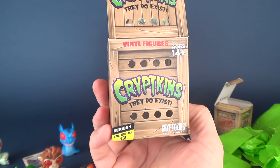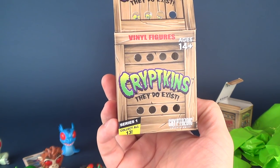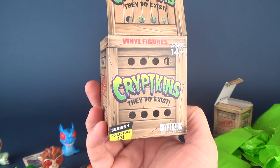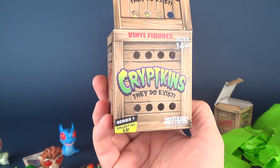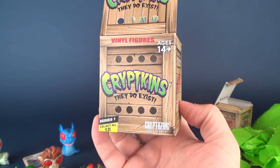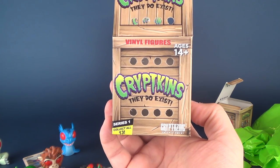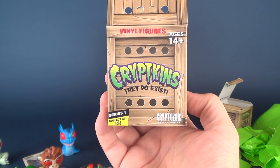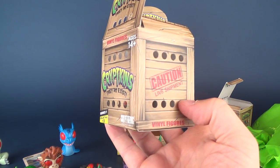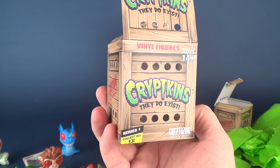If you're interested in picking these up for yourself, you can find them at your local comic book stores. If you want to find out some more cool collectibles from Cryptozoic, I'll put the information down below to their website and social media where you can follow them. Today, once again, we're having a look at Cryptozoic Entertainment Cryptkins Series 1 vinyl figures. If you haven't had a chance to hit that subscribe button down below, make sure you do so. There is also a Cryptozoic Entertainment playlist on this channel — more videos will be coming your way. Thanks for watching, see you next time.